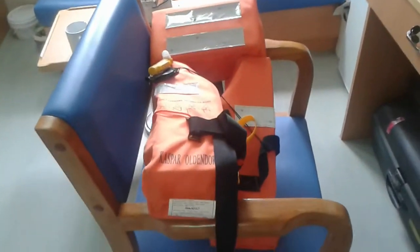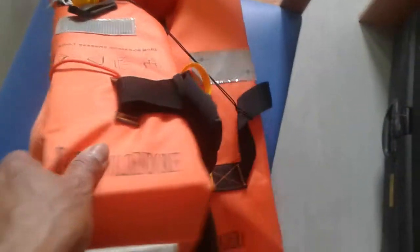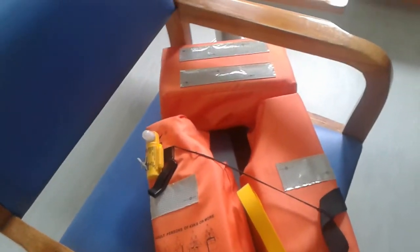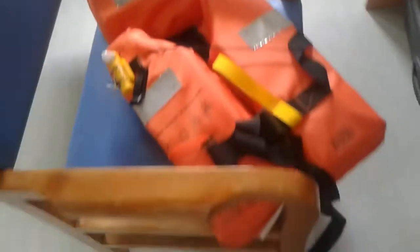This is a life jacket. This life jacket we use on board for life saving. You wear it around the neck like this — I'll show you. And then it's floating on the water. That's how it works.